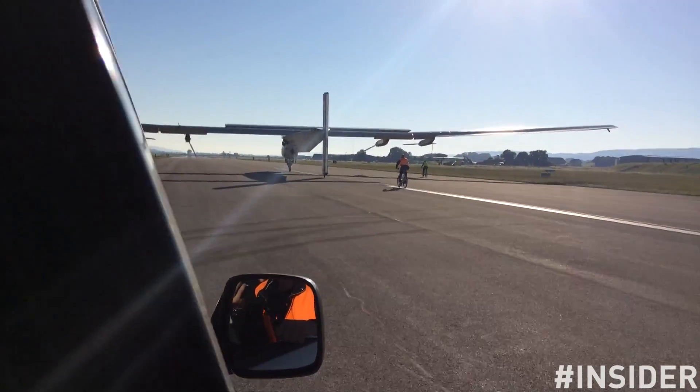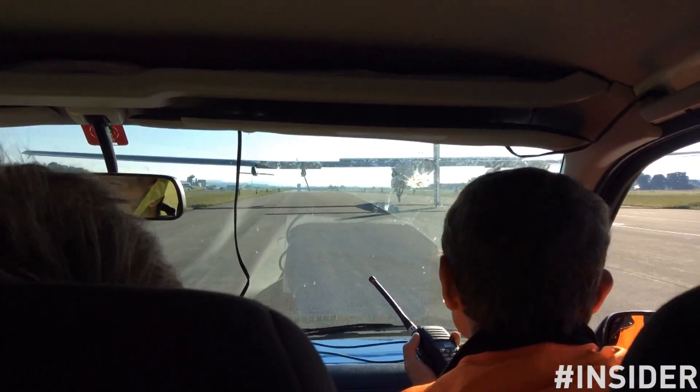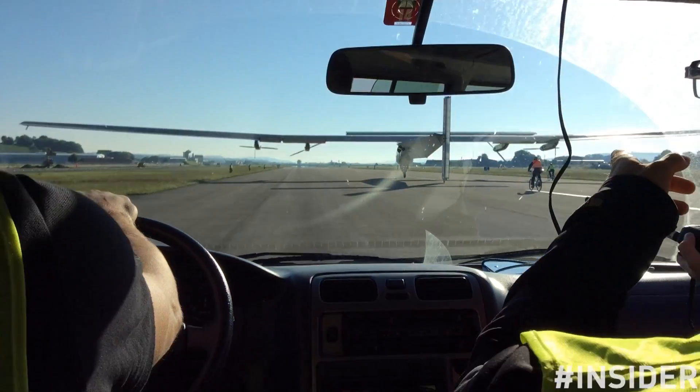And this concludes the third test flight of Solar Impulse 2. Thank you for following the Insider Series, and see you next Tuesday!